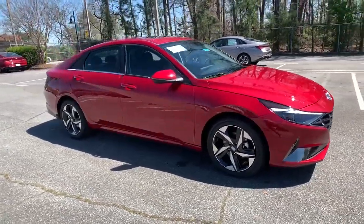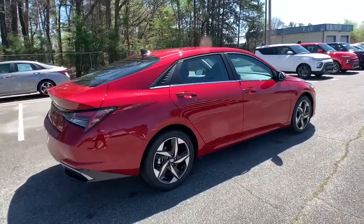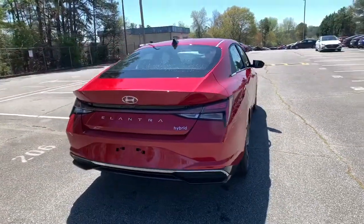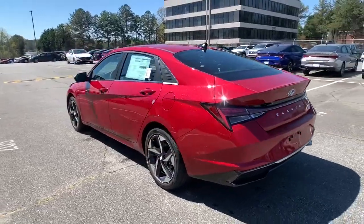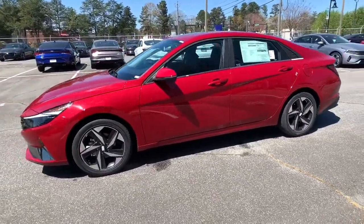Check out this 2021 Hyundai Elantra. Start your day in smart style in this feature-packed Elantra. You'll love its ergonomic controls, standard rearview camera, refined ride, modern looks, and confidence-inspiring safety features.